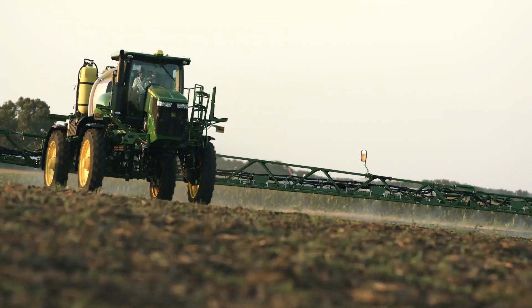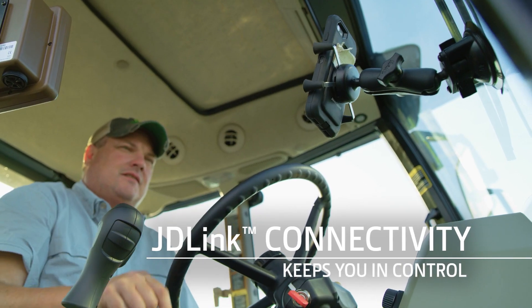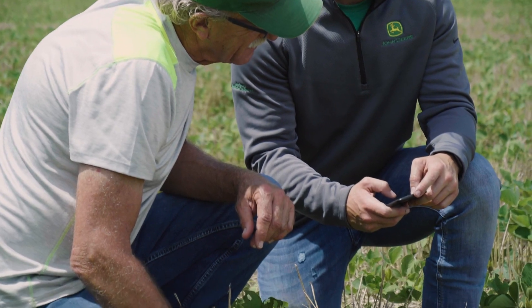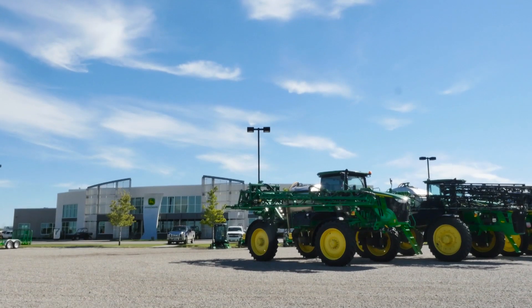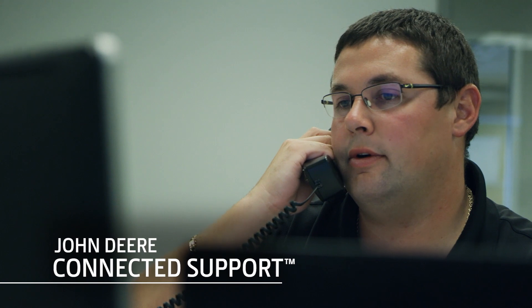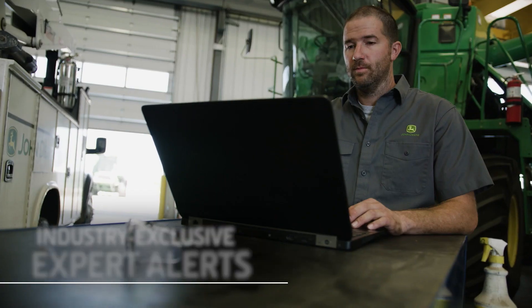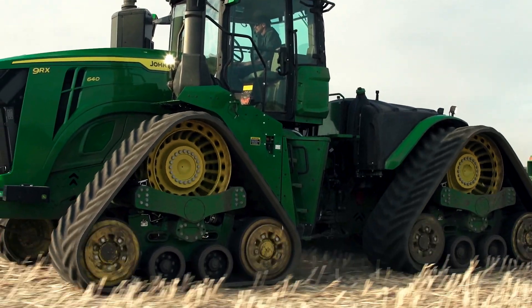From connecting your equipment and your data with your team and advisors, to monitoring the health and productivity of your fleet, JDLink connectivity keeps you in constant control anywhere, anytime. It also gives you a direct link to your local dealer — with your permission, your dealer can remotely monitor diagnostic codes and provide proactive equipment service and expert support that keeps you up and running when it counts most.